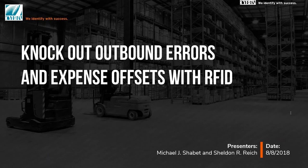Today's Cyber webinar: Knockout Outbound Errors and Expense Offsets with RFID. My name is Phil Andrianos, Digital Marketing Specialist here at Cyber. Today's presenters are Sheldon Rice, Chief Solutions Architect for Cyber, and our VP of Sales and Marketing, Mike Chibet.